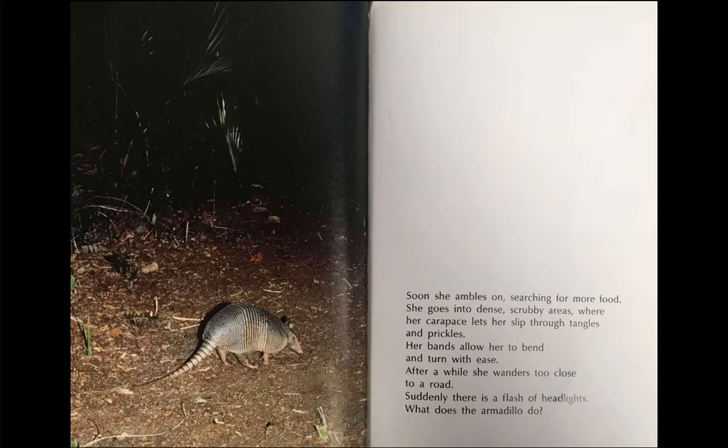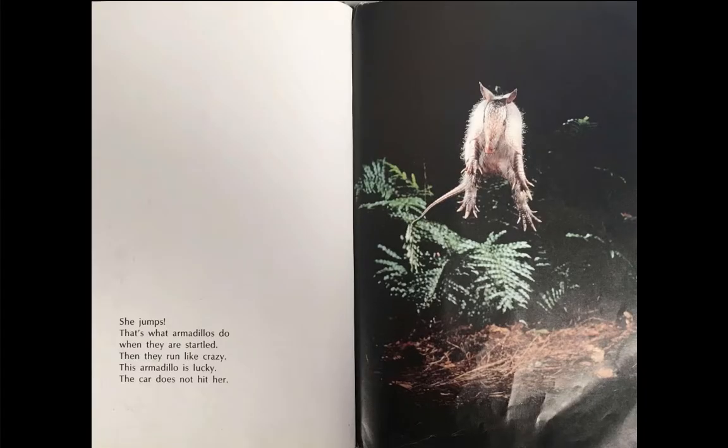After a while, she wanders too close to a road. Suddenly, there is a flash of headlights. What does the armadillo do? She jumps. That's what armadillos do when they are startled. Then they run like crazy. This armadillo is lucky. The car does not hit her.